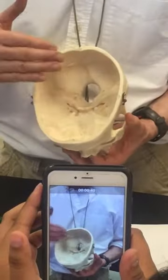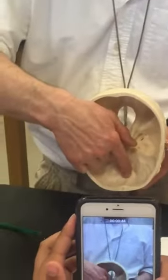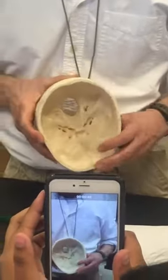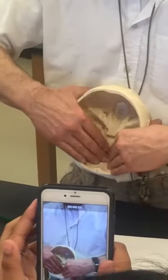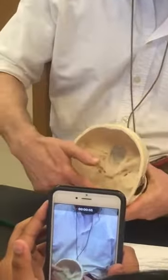The entire structure is the cribriform plate. And here's the comb of the rooster — it looks like the comb of a rooster. It's where the membranes of the brain have a place to attach. So that's the ethmoid.